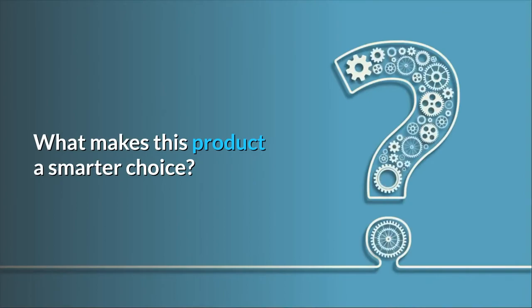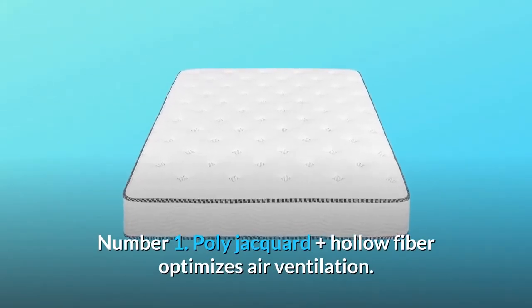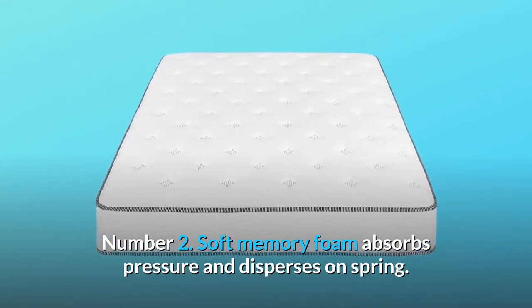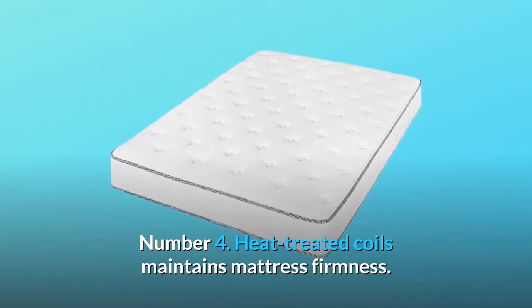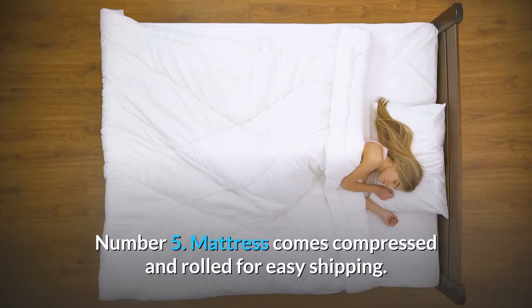What makes this product a smarter choice? Number 1: Poly Jacquard Plus Hollow Fiber Optimizes Air Ventilation. Number 2: Soft Memory Foam Absorbs Pressure and Disperses on Spring. Number 3: iGel Foam Overcomes the Heat Sensitivity of General Foam. Number 4: Heat-Treated Coils Maintains Mattress Firmness. Number 5: Mattress Comes Compressed and Rolled for Easy Shipping.